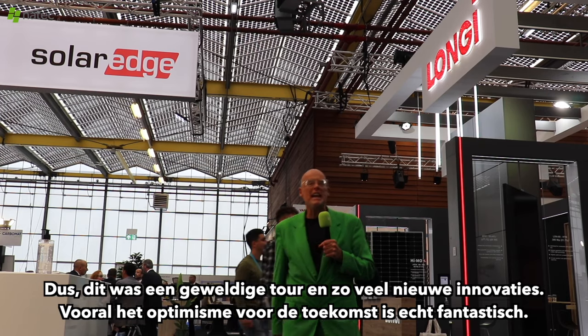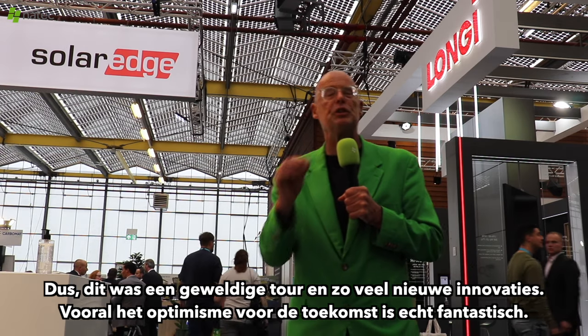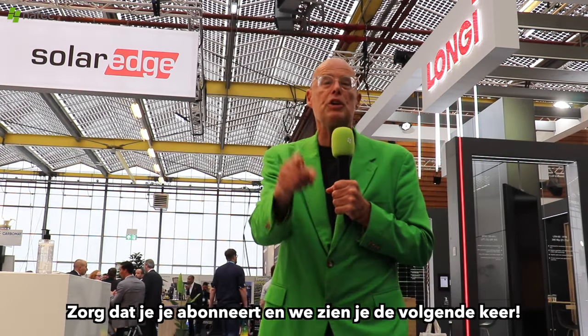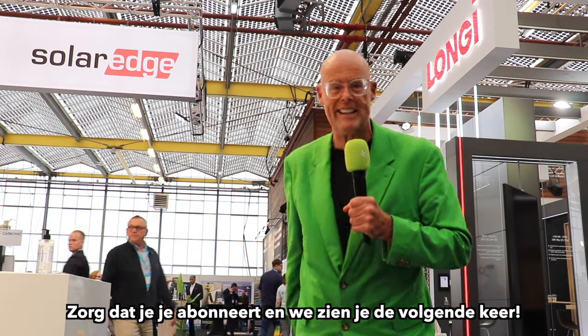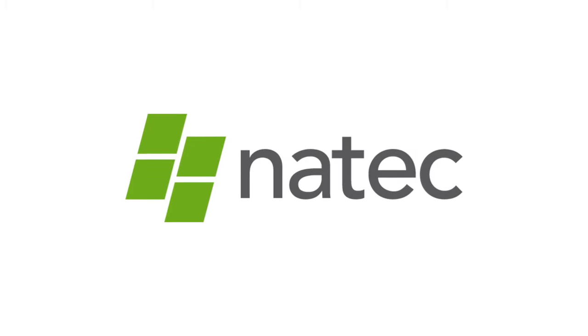This was an amazing tour with so many new innovations, and especially the optimism for the future is really exciting. Make sure you subscribe and we'll see you next time. Bye-bye.